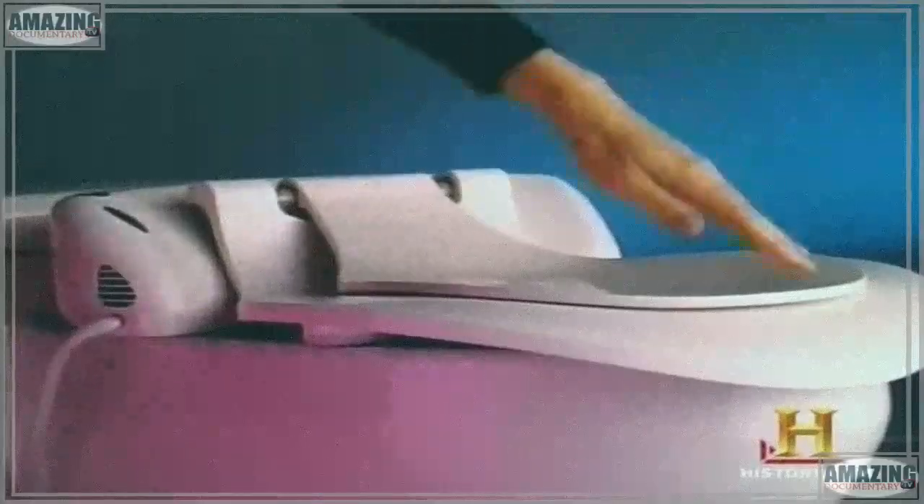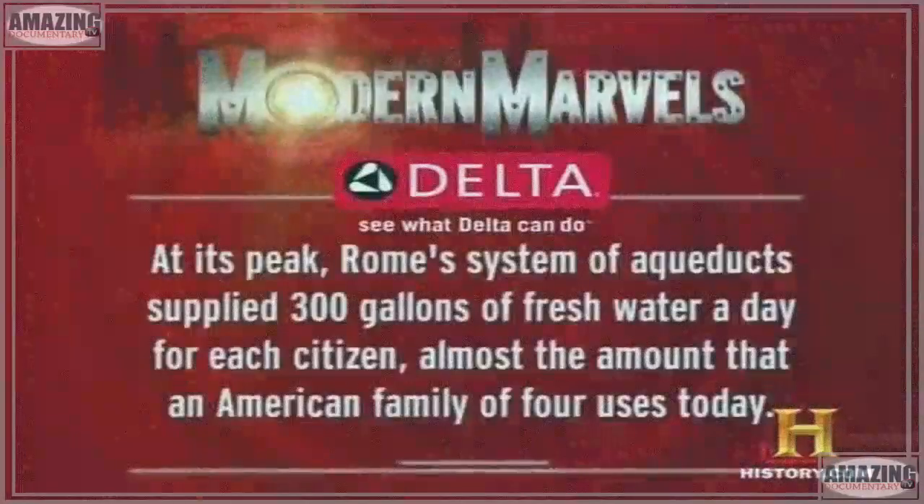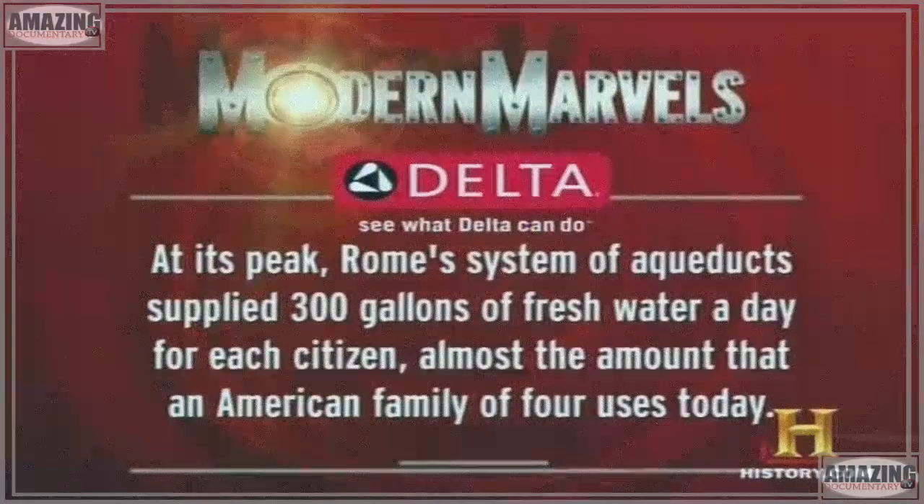But relaxing isn't the only thing we do in the bathroom. Next, we'll crack the veneer on the Porcelain God. At its peak, Rome's system of aqueducts supplied 300 gallons of fresh water a day for each citizen — almost the amount that an American family of four uses today.